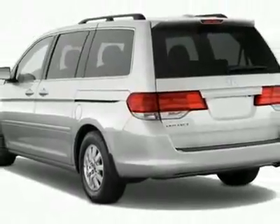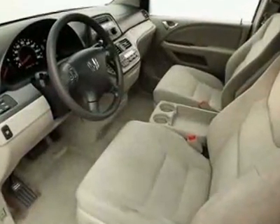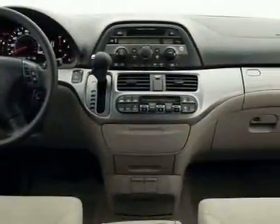This Odyssey boasts a 3.5-liter engine and has a 5-speed automatic transmission. Call 1-800-689-9066 or email our friendly sales staff today to schedule a test drive.